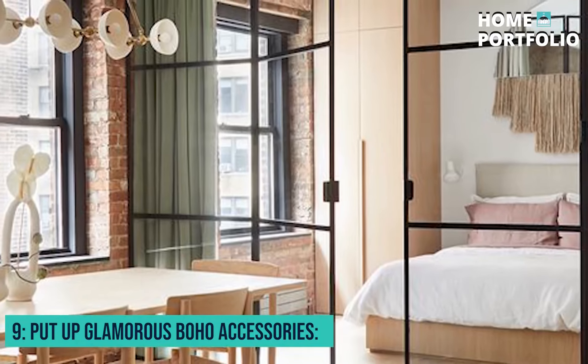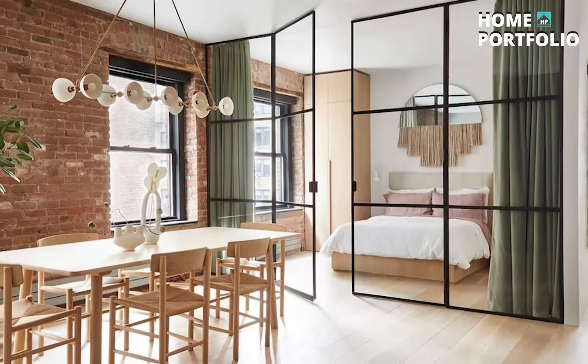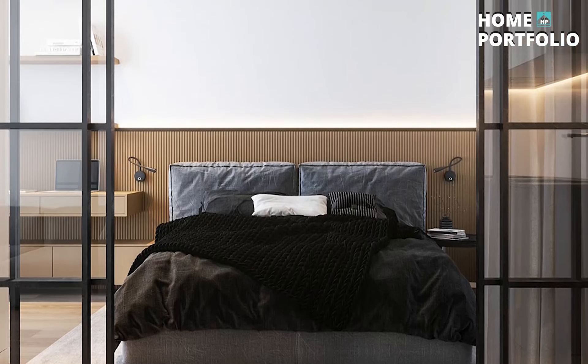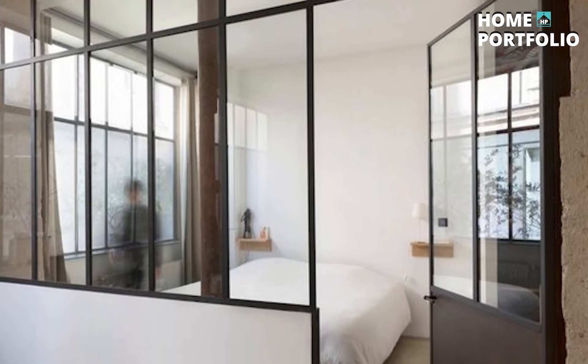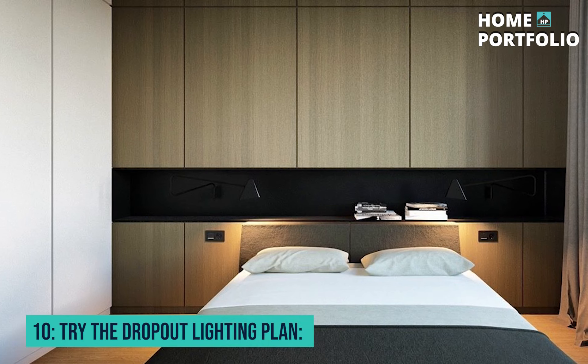9. Put up Glamorous Boho Accessories. A chunky piece of statement accessory can transform the entire vibe of any bedroom decor. Put up a dramatic, modern, yet bohemian wall accessory, such as a fringed wall mirror, making it a focal point, and your bedroom needs nothing else to give off contemporary hipster bedroom vibes.